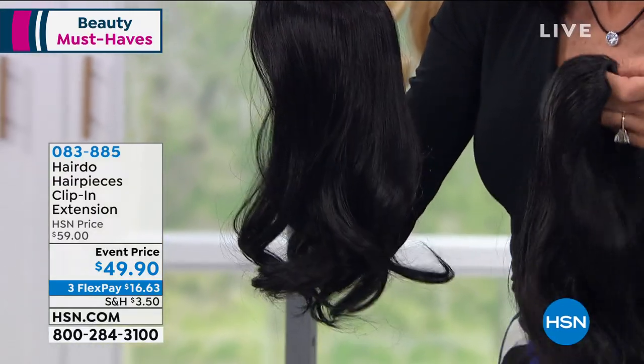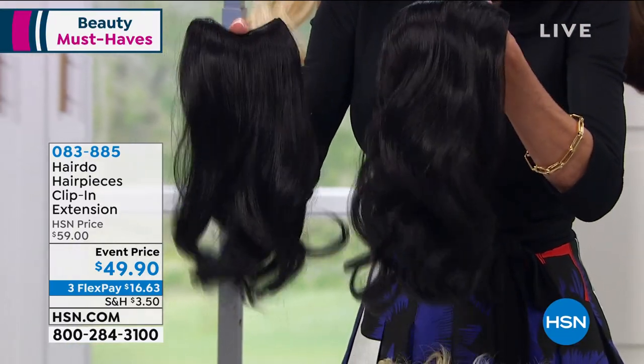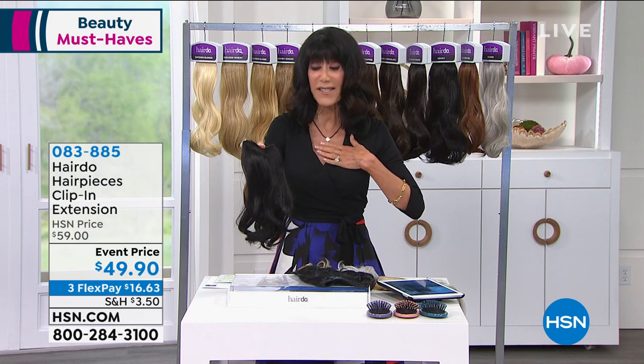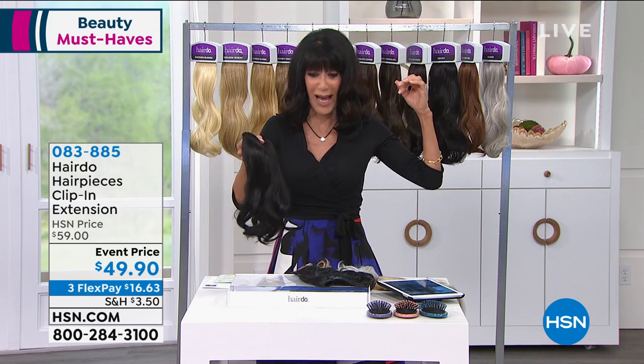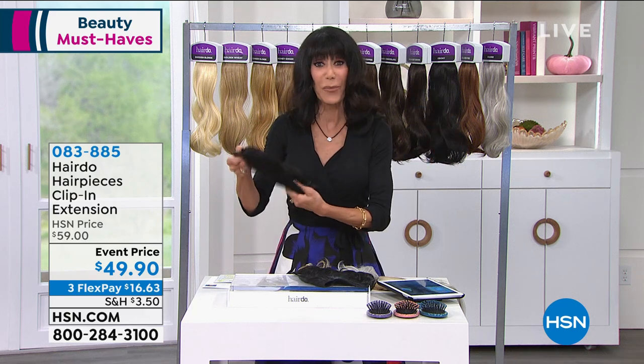You have the choice with this one, and it's very simple and easy — three little clips: clip in the center, two on the sides. I pulled up a little bit of my own hair on top, curled it, clipped it in, and I was done. 12 inches for your clip-on extension, or available in the 16-inch. Available on three flex pay, four on your HSN card.